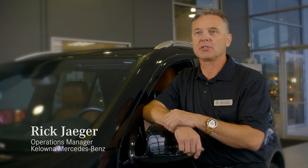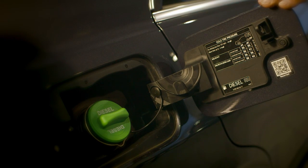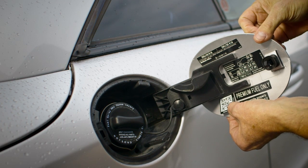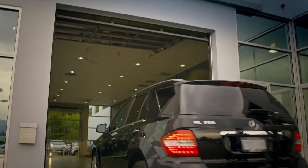Rescue Assist QR codes are installed in all new Mercedes-Benz vehicles during production. And we can retrofit older Mercedes-Benz vehicles going back to 1990 model years, and this can be done at your local dealership.